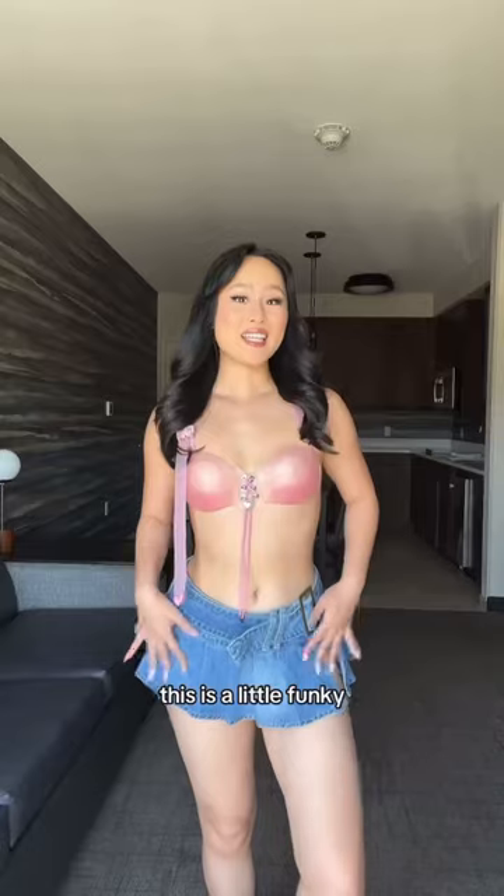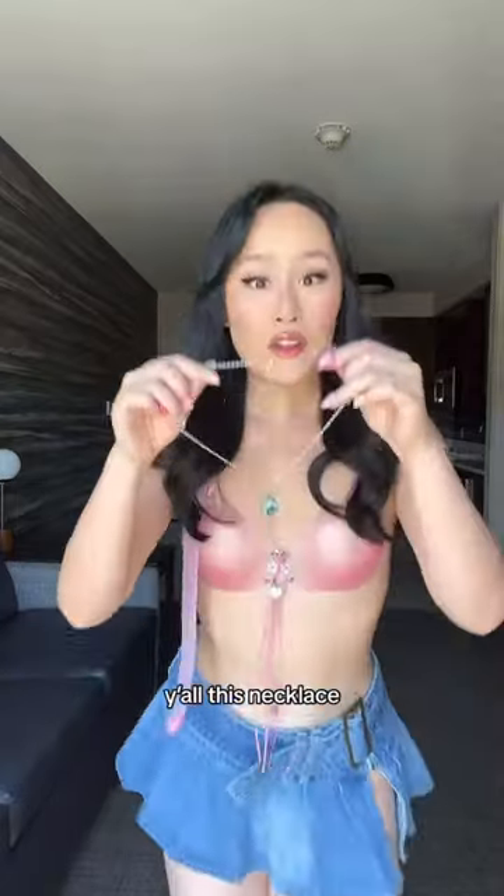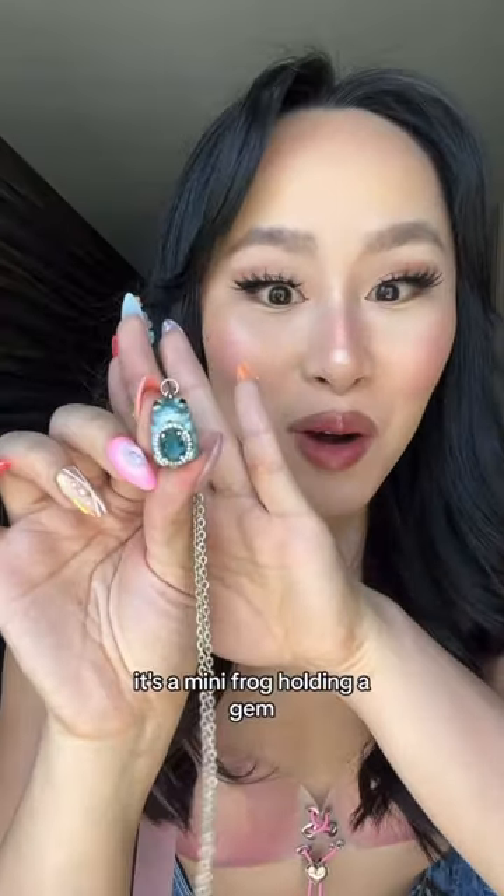Bottom options: I look like a superhero or a denim micro miniskirt. This is a little funky, but our queen Doja Cat's headlining today so this is right on theme. Y'all, this necklace — it's a mini frog holding a gem. I also have these hamster earrings and they're also holding gems.